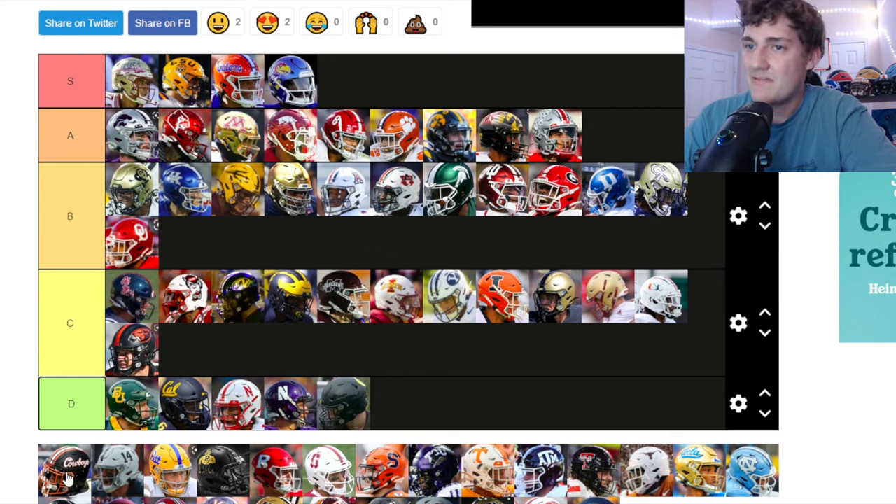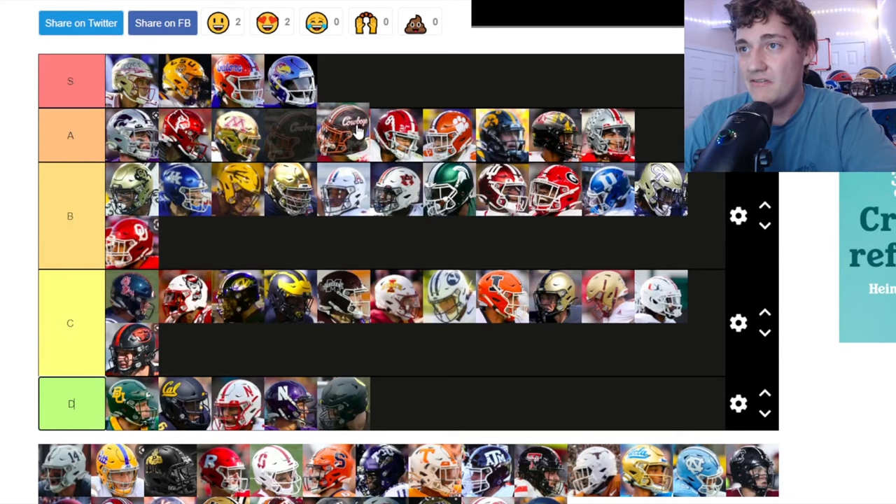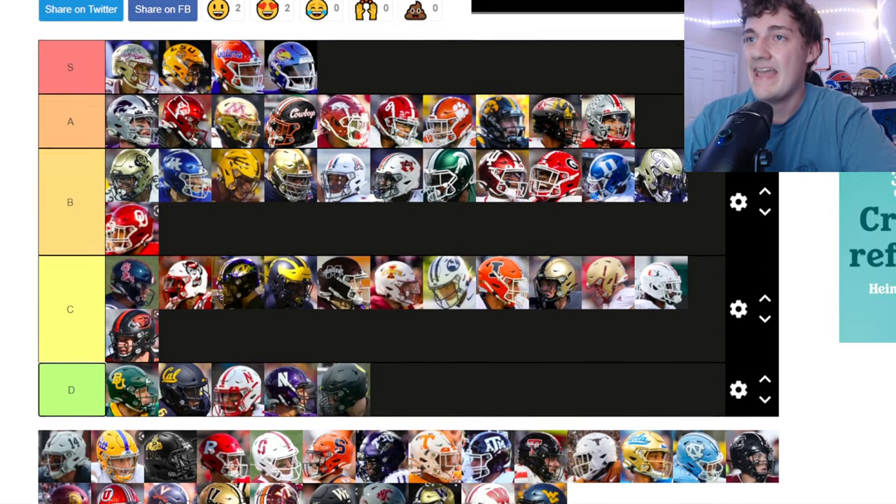Oklahoma State — that logo is very tough! That Oklahoma State helmet is very tough and it's going up in A tier. I like that a lot.